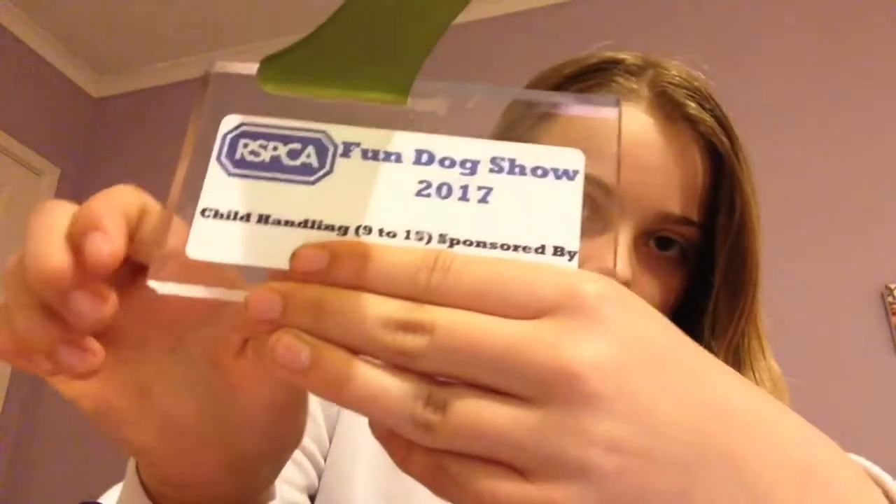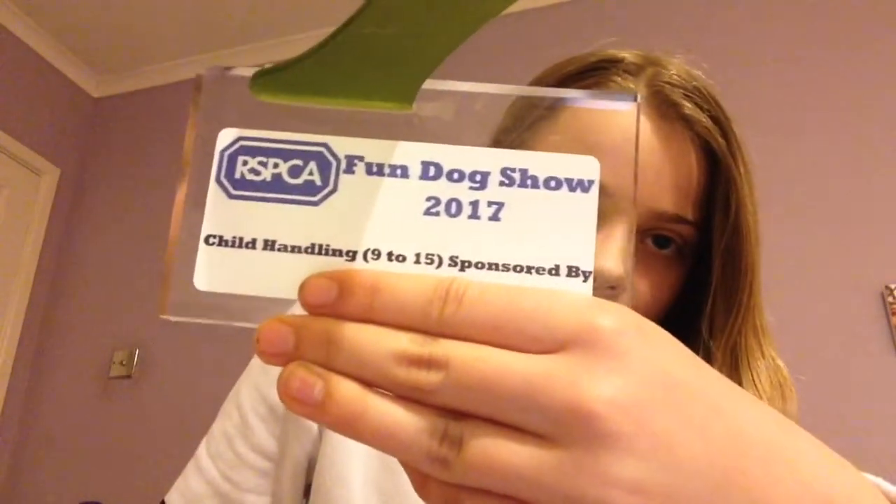The next thing he got was also a first — this was child handling, so he got another green trophy. It just says 'Child Handling 9 to 15,' and then he got his third rosette.